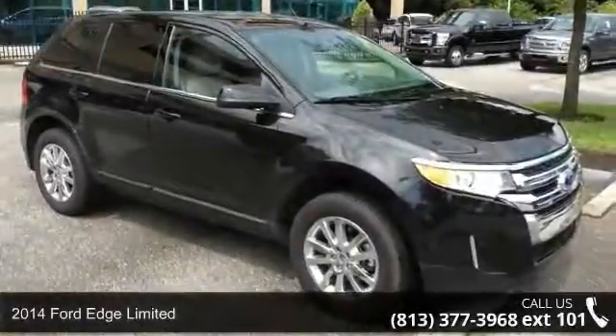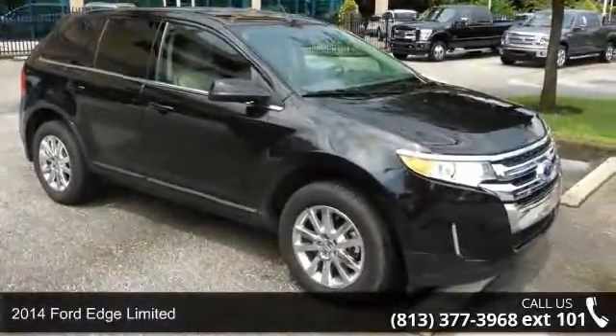Presenting the 2014 Ford Edge Limited. This may be the set of wheels you've been looking for.